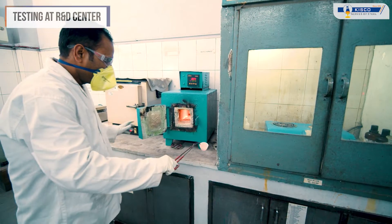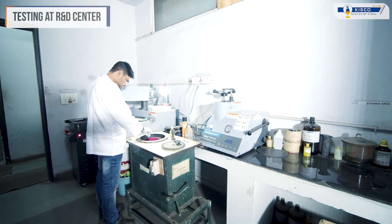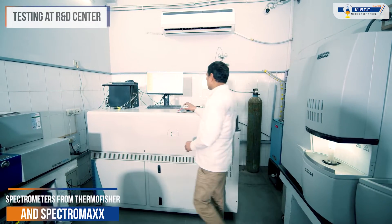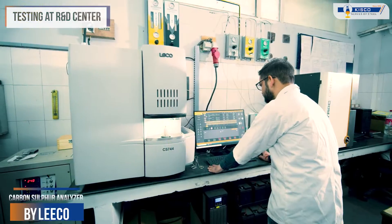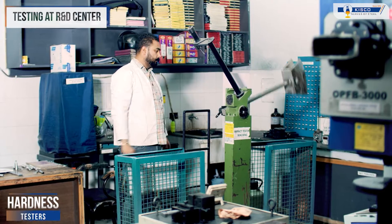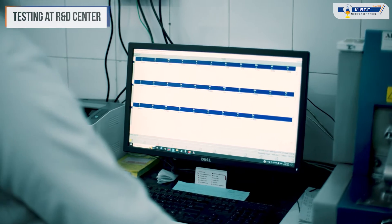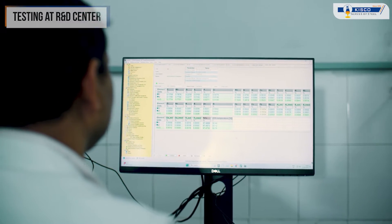Our dedication to quality is reinforced by comprehensive testing and analysis conducted at our cutting-edge R&D center under our quality department. Equipped with advanced machinery including spectrometers from Thermo Fisher and Spectromax, gas analyzers by Eltra and Lico, Carbon Sulfur analyzer by Lico, metallurgical microscope by Carl Zeiss, hardness testers, tensile testing from sub-zero up to 660°C, and a fully equipped chemical lab. Our team evaluates every aspect of our products to ensure they meet industry standards and customer specifications.